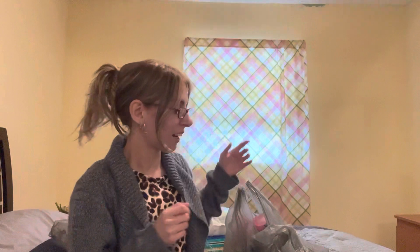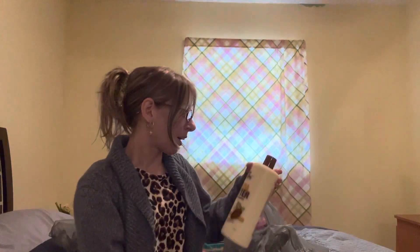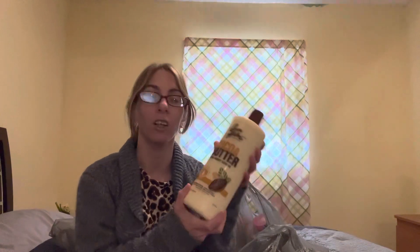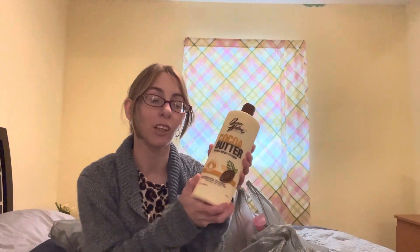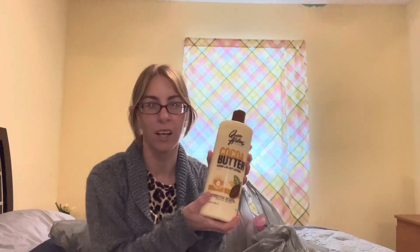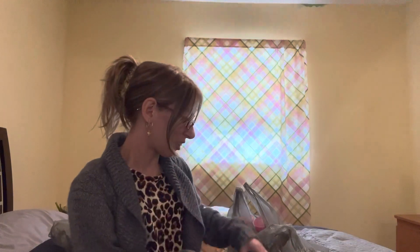I also grabbed the Queen Helen Cocoa Butter Hand and Body Lotion. This is going to get me through so many months. I want to try to get through my body butters first — those will probably take me like two months each — but this is going to be a backup. They did have one body butter available, but I decided to get this because it's going to last a lot longer. I can always mix it with my Vaseline or body oils, and a little bit does go a long way. And it was only $3.